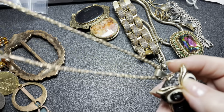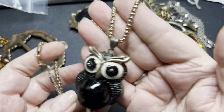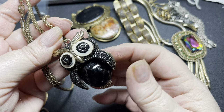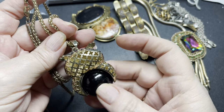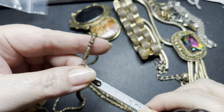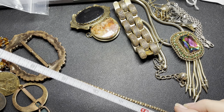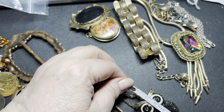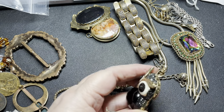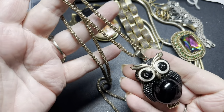Here we have an unsigned brass-tone 3D owl with a bead in the center. The chain is a mesh chain on a lobster clasp. It is 28 inches with the owl being two and a half inches by one and a half inches by one inch. I'm going to say $9 for the owl — he's cute the way the black bead spins.